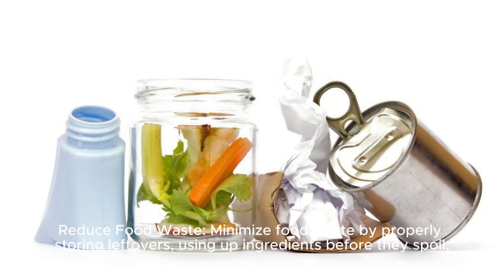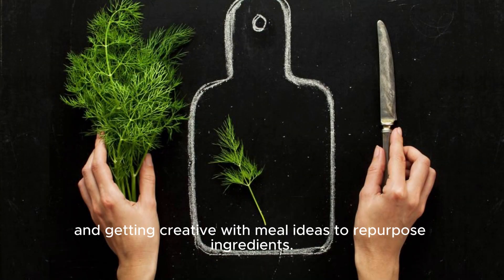Reduce food waste: minimize food waste by properly storing leftovers, using up ingredients before they spoil, and getting creative with meal ideas to repurpose ingredients.